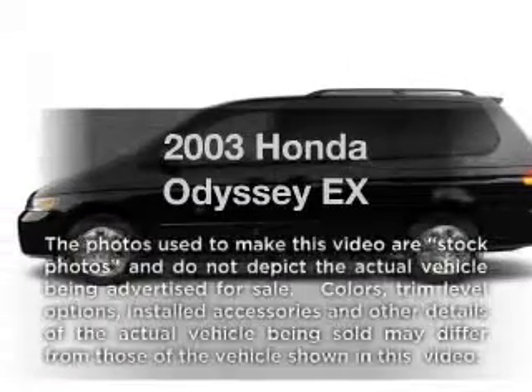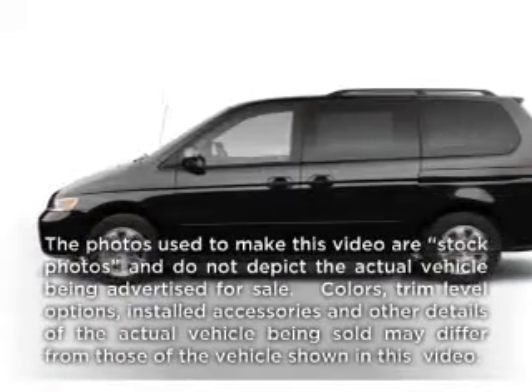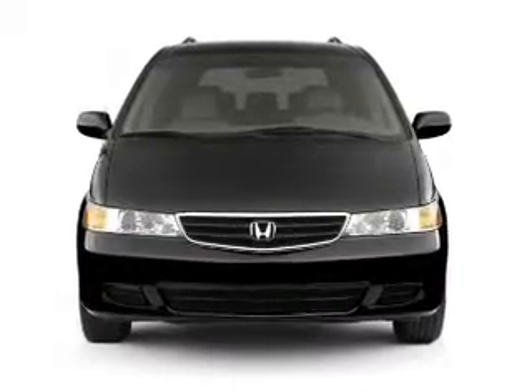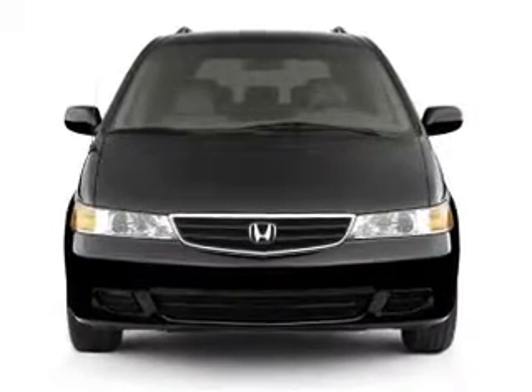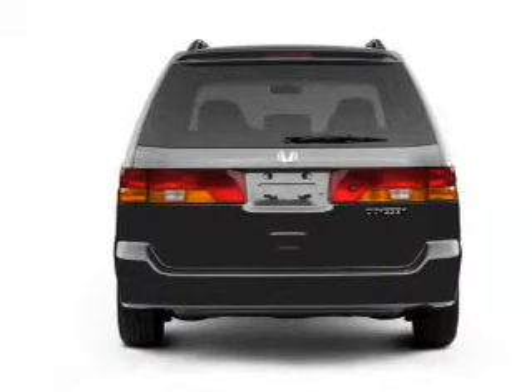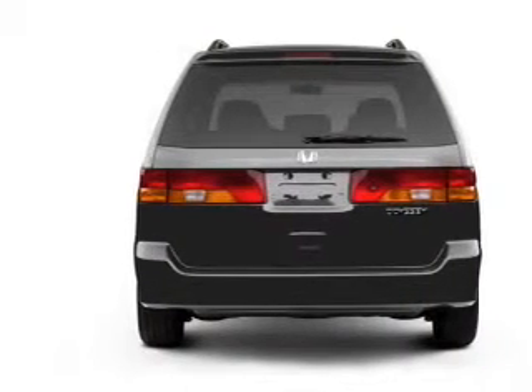Imagine yourself in this 2003 Honda Odyssey. This is the set of wheels you've been looking for, with a solid 6 cylinder engine. The powertrain includes front wheel drive driven by a 5 speed automatic transmission. You will appreciate the safety feature of anti-lock brakes.